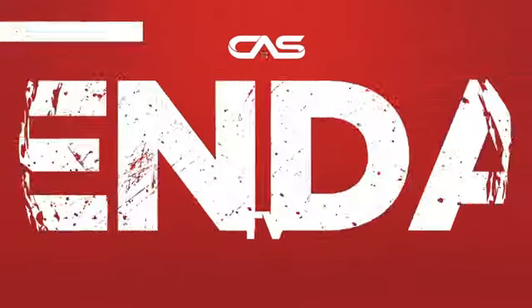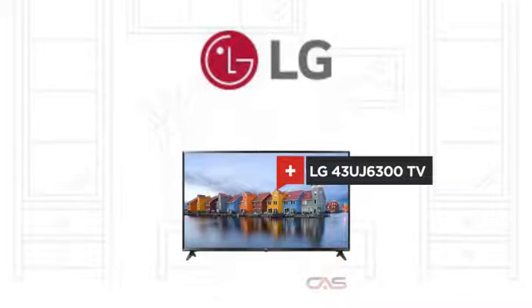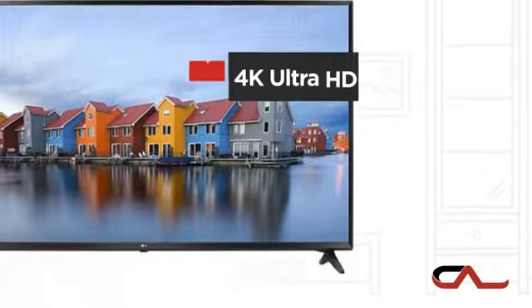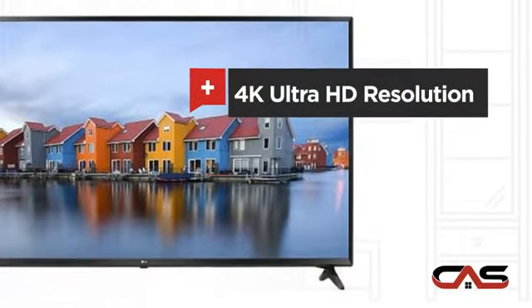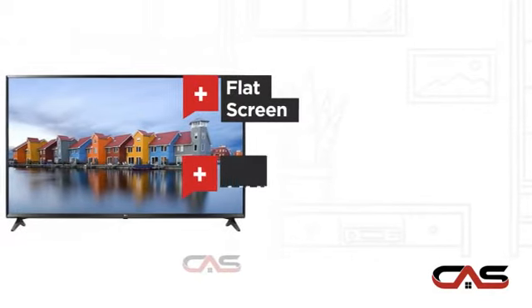Need a dependable TV? Try this TV model from LG. It offers many features: 4K Ultra HD resolution, 43-inch screen, flat screen, and UHD TV display.